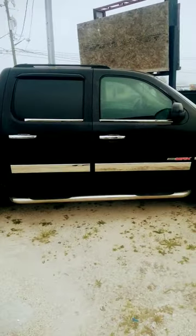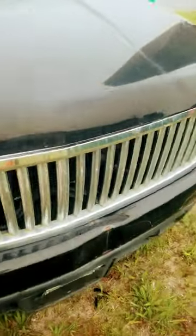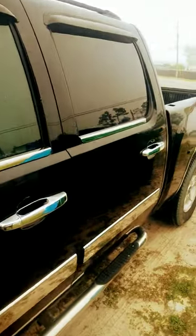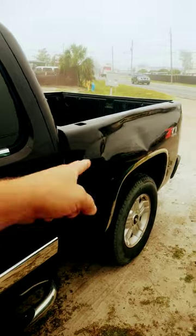Our plan is to clean it up, try to make this a decent looking truck, give it some love, and then turn around and sell it. It needs a lot of work — headlights are falling out, grill's busted, general wear and tear. It's not that bad, but it has about 180,000 miles on it and a severe dent from the tornado.